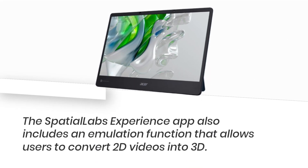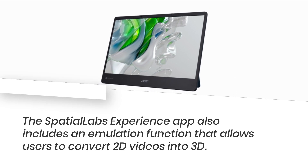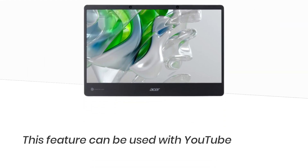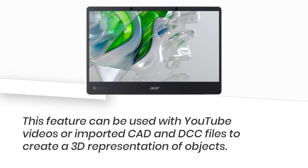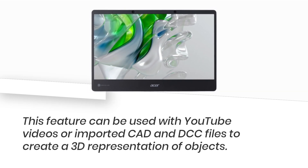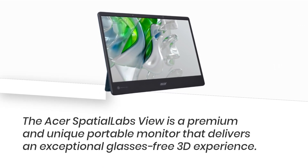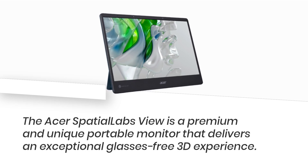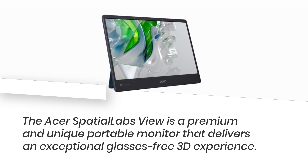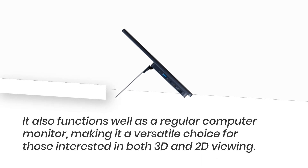The Spatial Labs Experience app also includes an emulation function that allows users to convert 2D videos into 3D. This feature can be used with YouTube videos or imported CAD and DCC files to create a 3D representation of objects. The Acer Spatial Labs View is a premium and unique portable monitor that delivers an exceptional glasses-free 3D experience, and also functions well as a regular computer monitor, making it a versatile choice for those interested in both 3D and 2D viewing.